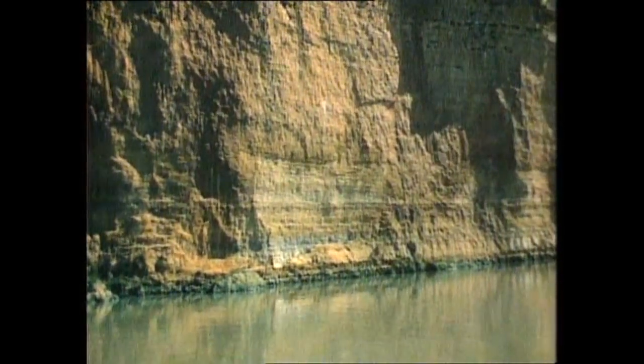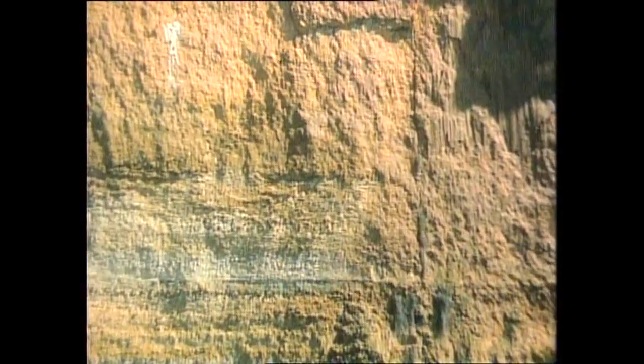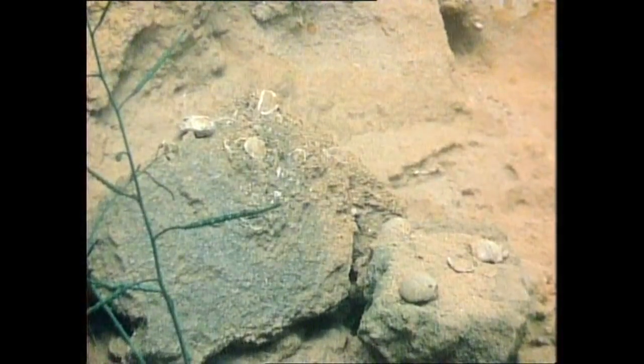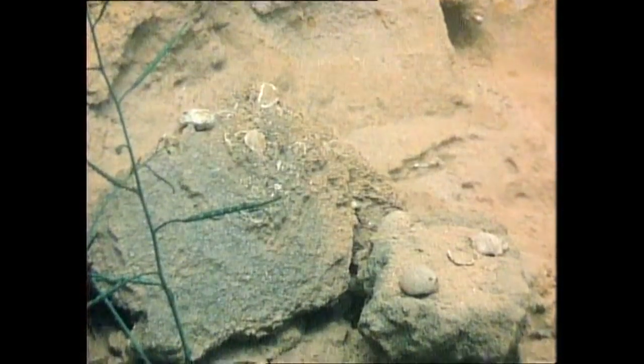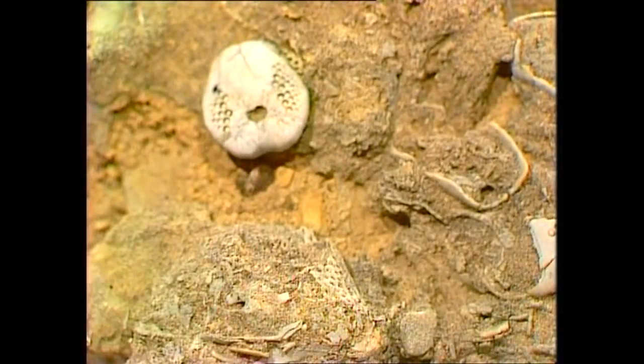But if you look closely at the cliffs, you'll see lines that look like high watermarks. They're not — they are levels in the cliff that actually have animal remains in them. They're mysterious creatures, because they all once lived in the sea.